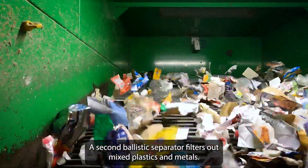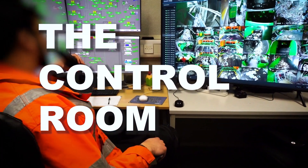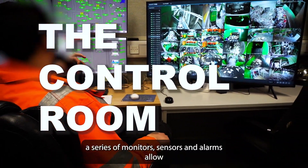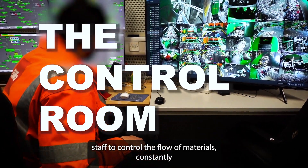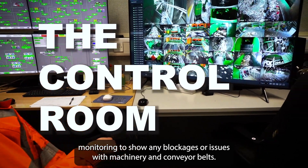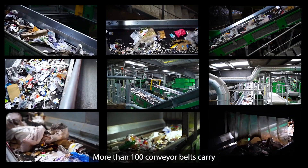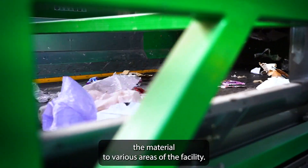A second ballistic separator filters out mixed plastics and metals. In the control room — the eyes and ears of the facility — a series of monitors, sensors and alarms allow staff to control the flow of materials, constantly monitoring to show any blockages or issues with machinery and conveyor belts.